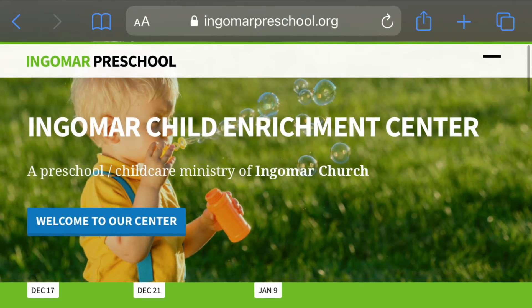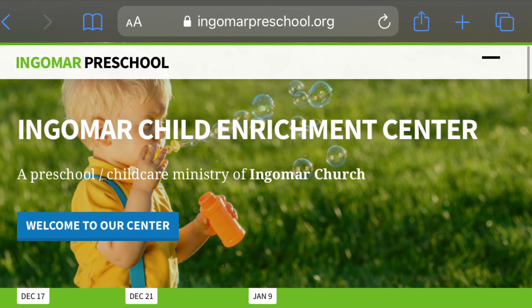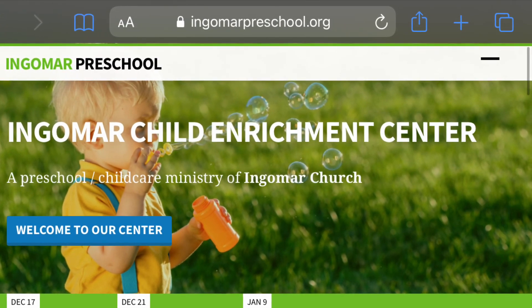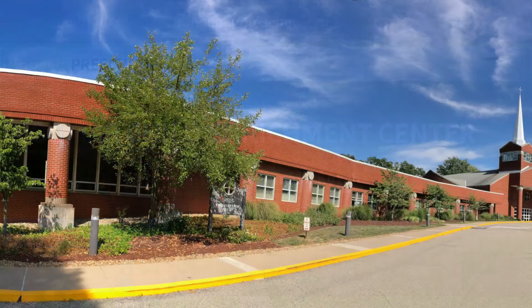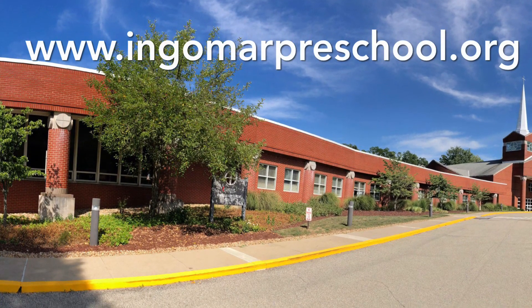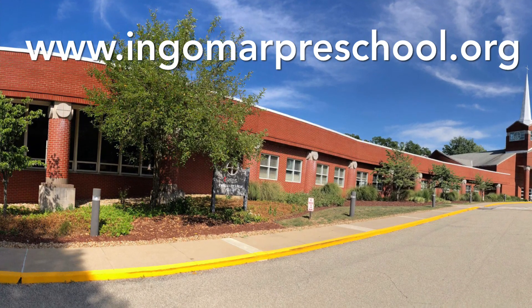If you would like more information, please visit our website. On it, you will find information about pricing, a registration fee, discounts, room scheduling rules, and all the paperwork you would need to enroll. Thank you for coming on a tour of our infant room at Ingemar Child Enrichment Center. Please visit our website at www.ingemarpreschool.org.